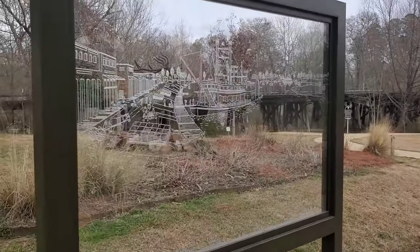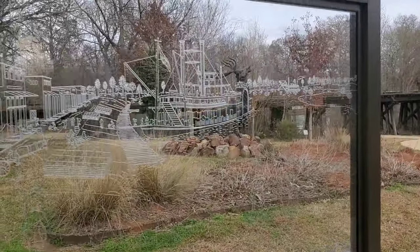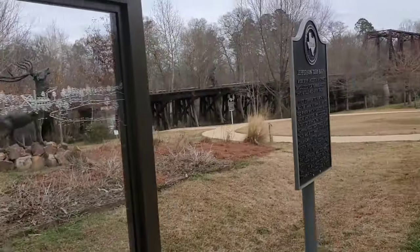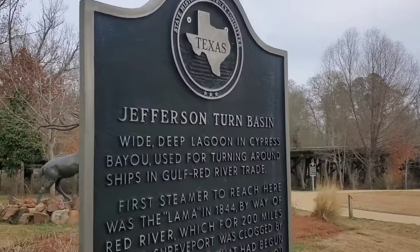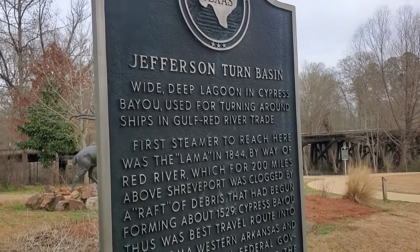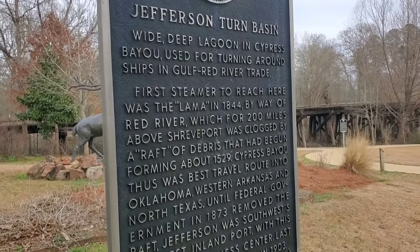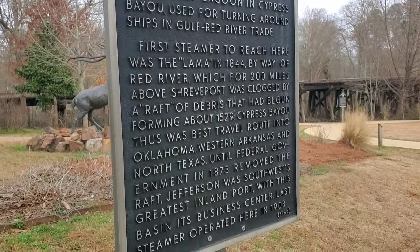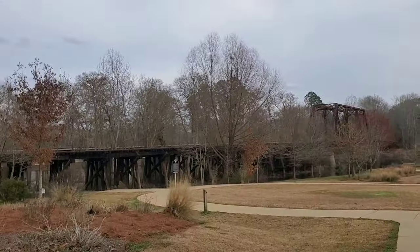This was a big riverboat port back in the day. I like this etched glass — that's pretty cool. We're at the Jefferson Turn Basin, a wide deep lagoon on the Cypress Bayou used for turning around ships. It was a big Gulf and Red River trade port city back in the day, folks.